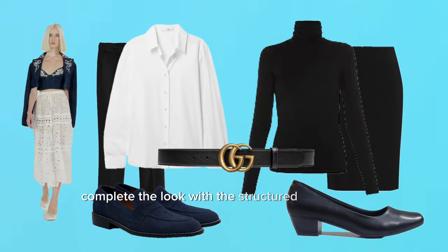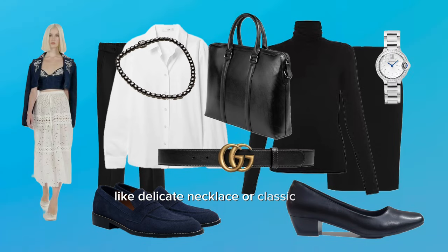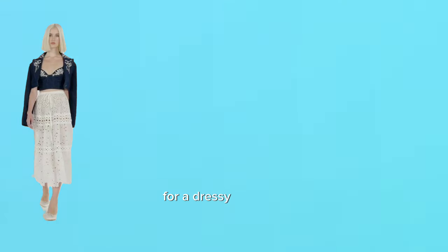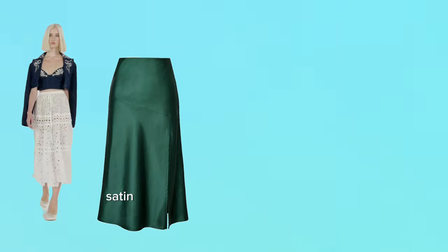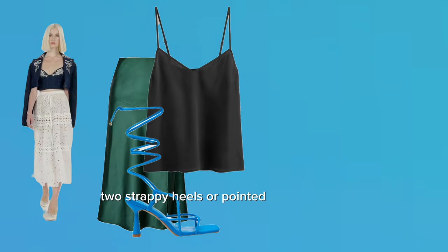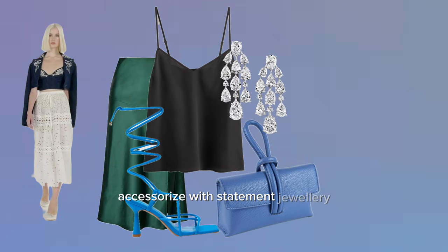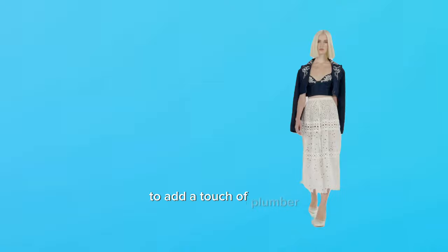Complete the work look with a structured leather bag and subtle jewelry like a delicate necklace or classic watch. For a dressy occasion, consider a high-waisted satin or velvet midi skirt in a jeweled tone that complements the navy of the jacket. A silk camisole provides a luxurious base layer. Choose strappy heels or pointed-toe stilettos and a matching clutch to elevate the look.